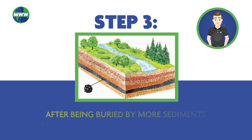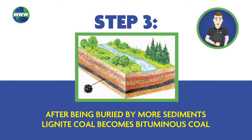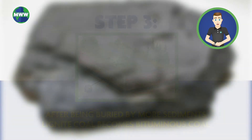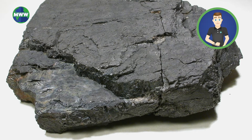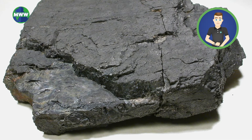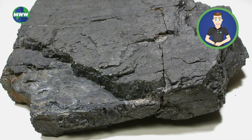After being buried by more sediments, lignite coal becomes bituminous coal, or soft coal. Bituminous coal is compact, dull black, and brittle. It provides a lot of heat energy, but releases sulfur, which can pollute the environment.